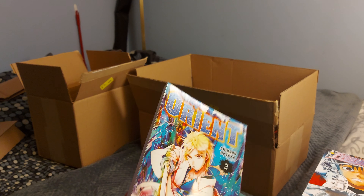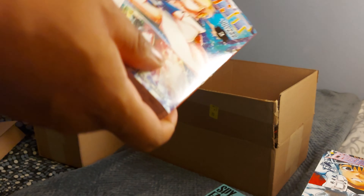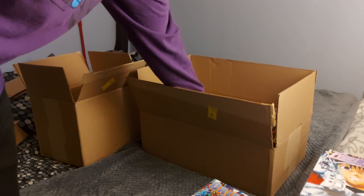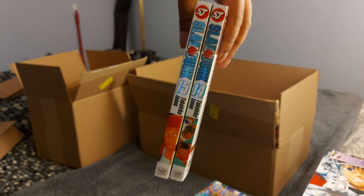Orient volume 2 — I just finished volume 1. I was a really big fan of Magi, so I figured I should get this. I watched the Magi anime, not the manga, so I figured I should read Orient. I just finished the first one and it was really good, so glad I committed to volume 2.